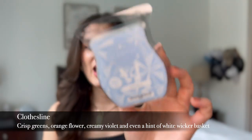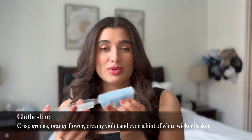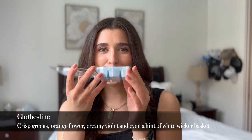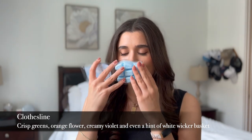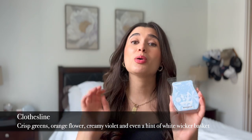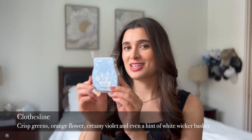I was mainly looking for ones for summertime and also just to put in my bedroom. Starting off with the first one, we have Clothesline right here, and it's this beautiful blue wax. This one's a fresh laundry scent and it smells like Snuggle — the laundry brand with the little bear on it. That's what it smells like to me. It smells delicious. I cannot wait to use this in the bedroom, especially on like cleaning days or Sundays. This is going to be so yummy.